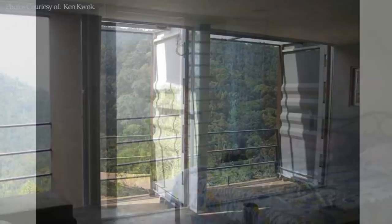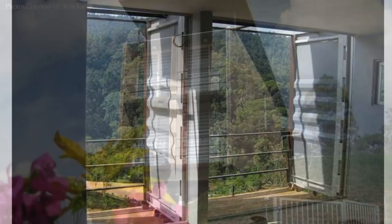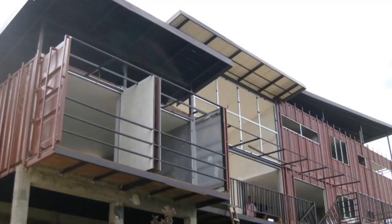The original container cargo doors on all the shipping containers are welded in an open position to form partial enclosures and sheds for the windows and balconies. The two 20-foot containers in the second volume are arranged in an east-west orientation to accommodate the master bedroom.